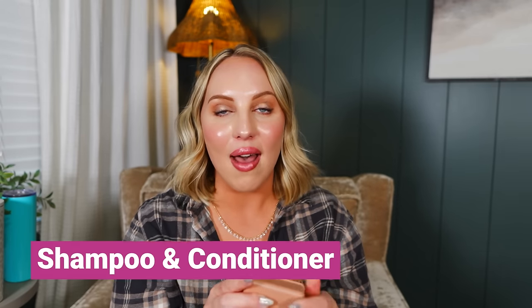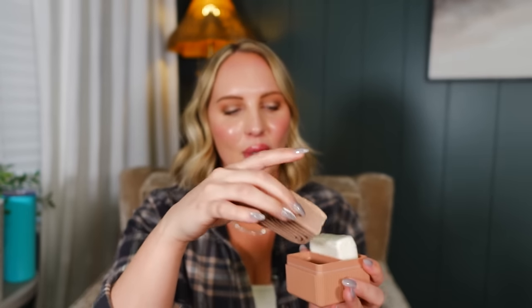Next I'm packing my shampoo and conditioner bars. I shared not too long ago my love for Kitsch's shampoo and conditioner bars, and so many of you were like, 'Yes, they're literally the best!' I was like, why are you gatekeeping from me?! If there's something you think I should try, leave a comment — I really appreciate the engagement. Anyway, these are amazing. When you open the package it smells so good. This is for shampoo — you have the S — and then a C for conditioner. When I saw they had a little travel case, I immediately ordered it.